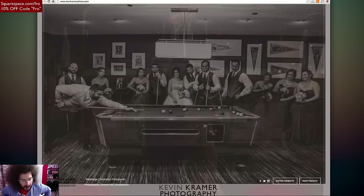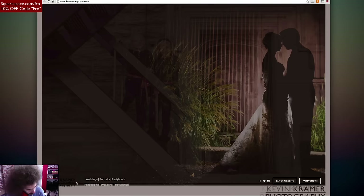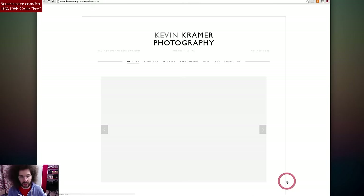So I'm going to go back to where the site starts — we've got kevincramerphoto.com. Here's the images right off the rip, I guess they're wedding photos. One of the things I'm having trouble with right off the bat is how do I enter the site? I'm seeing distractions down here — Kevin Kramer photography repeated multiple times, it's all over the place and kind of distracting. It's hard to read. There it is — enter website or party booth. I want to go to the party booth, but let's enter the website to start.